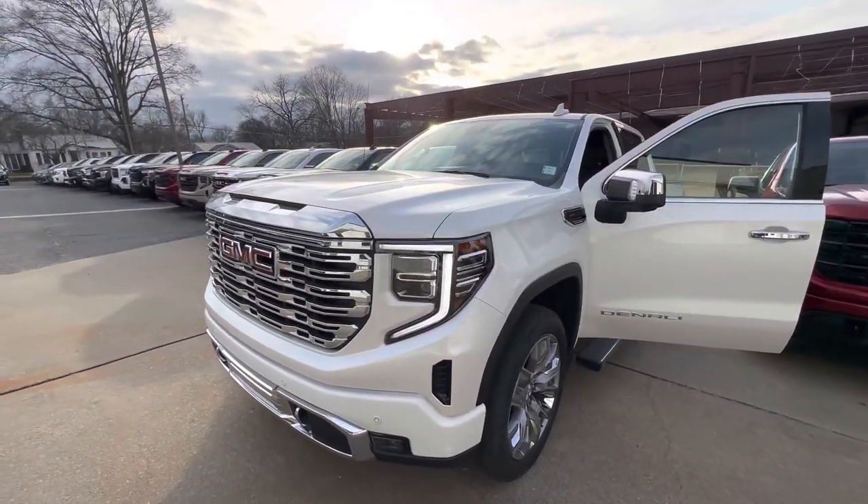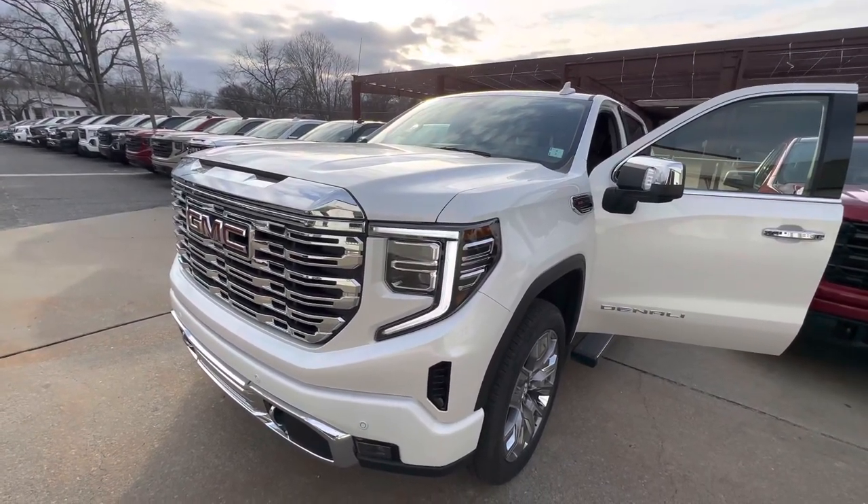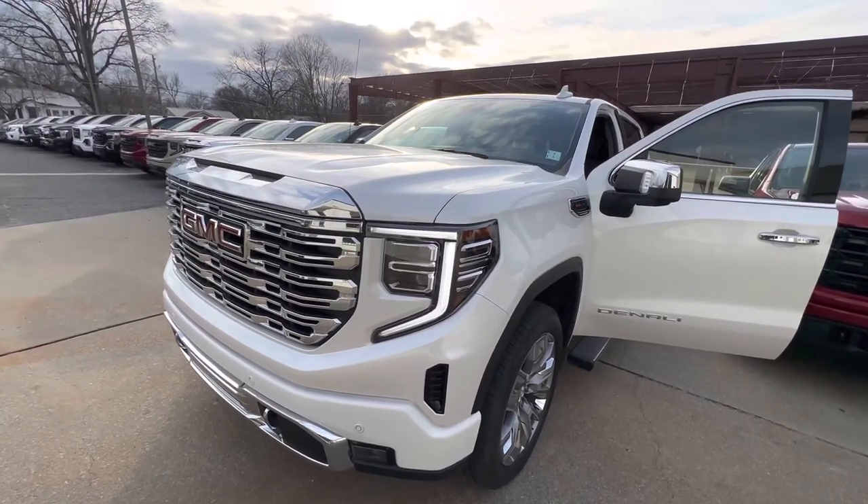Hey, good afternoon Mr. Murphy, this is Austin from Riverside GMC. I'll send you a quick walk-around video of this white frost metallic GMC Sierra 1500 we have available on the lot — the one we spoke about earlier today.